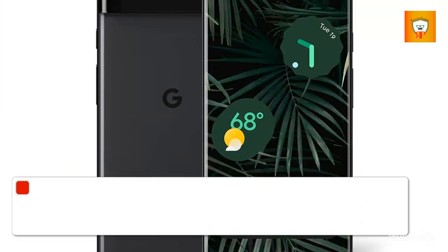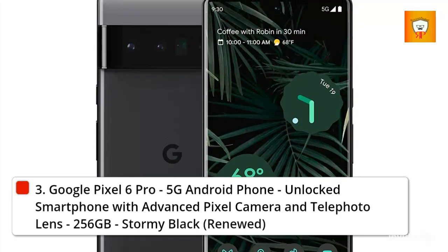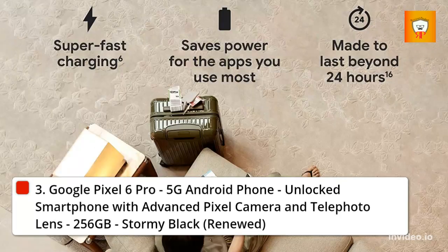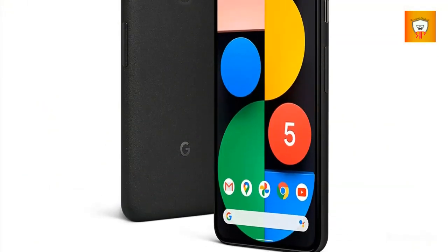3. Google Pixel 6 Pro, 5G Android Phone, unlocked smartphone with advanced Pixel camera and telephoto lens, 256GB, Stormy Black, Renewed.